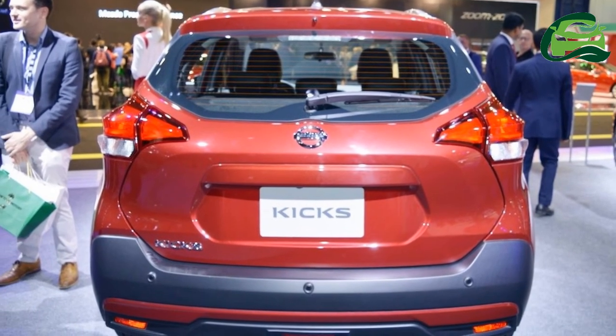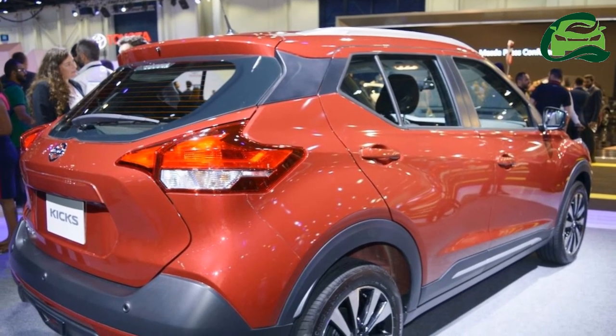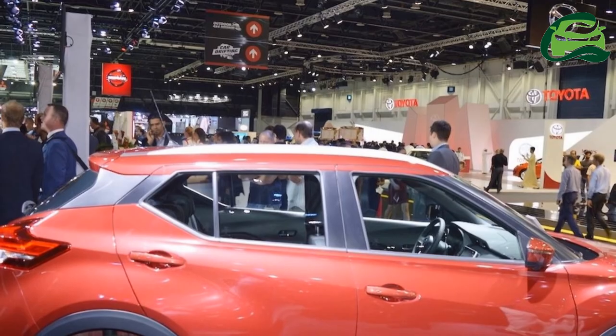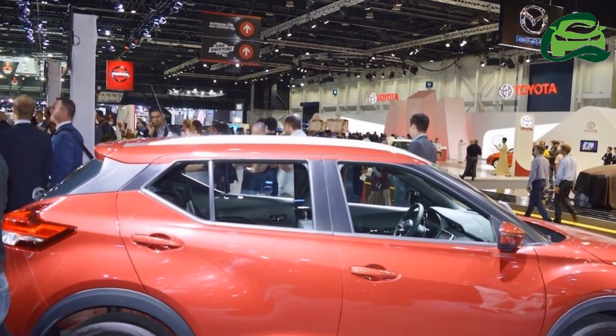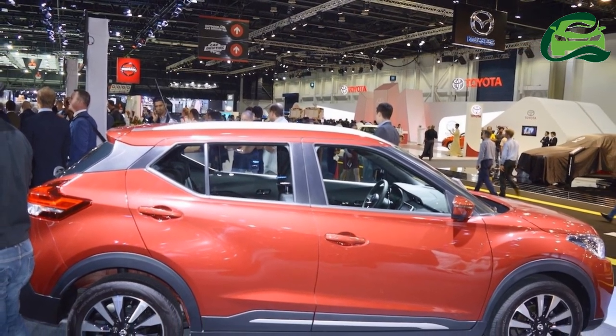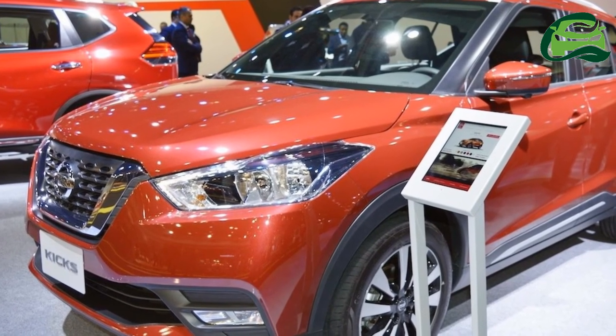An AWD system option is ruled out for the time being. IAB understands that the Nissan Kicks could see its official unveiling in India in the final months of the year before going on sale in 2019. The premium SUV will compete with the likes of the Hyundai Creta and Maruti S-Cross.